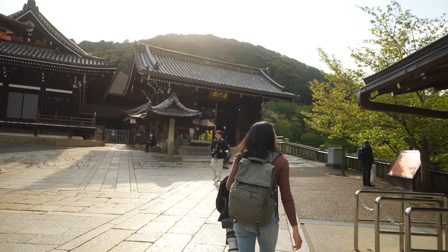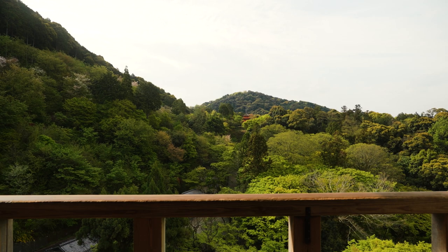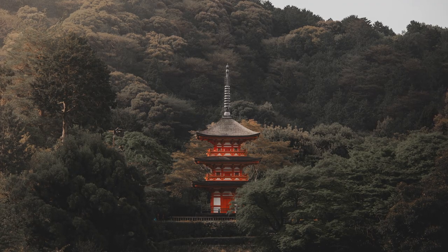The temple, perched on a hillside, offers breathtaking views and a serene atmosphere. The temple opens as early as 6am, so you can enjoy the grounds in peace if you arrive early.